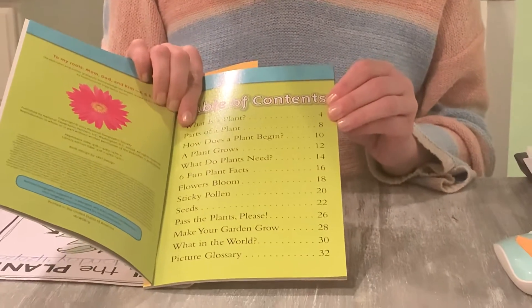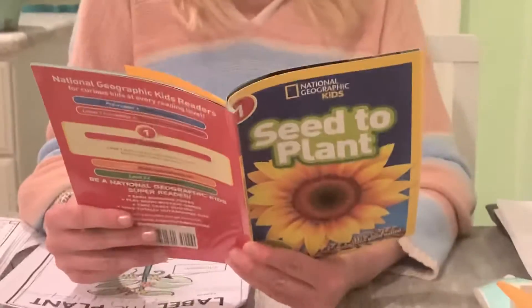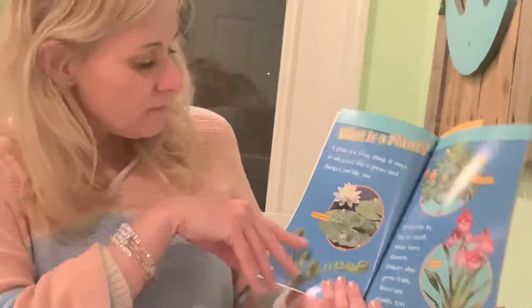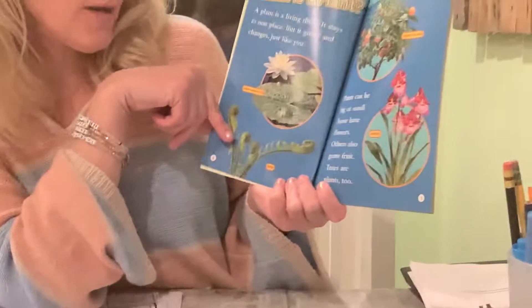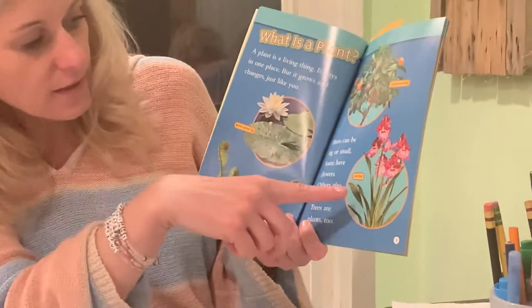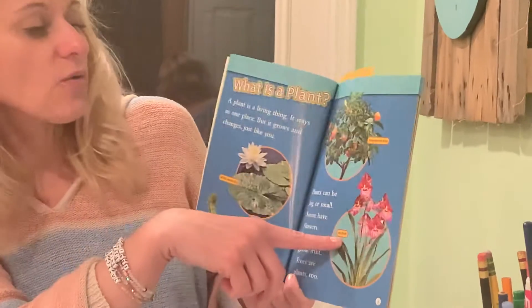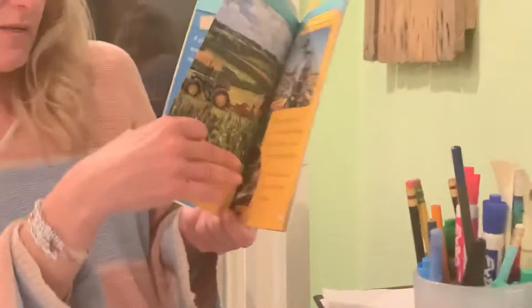So you're going to listen as I read, and then I'm going to have you do a little activity. What is a plant? A plant is a living thing. It stays in one place. It grows and changes just like you. This is a white water lily and a fern. Plants can be big or small. Some have flowers. Others also grow fruit. Trees are plants, too. This is an orchid and a tangerine tree. Did you know that a tree really counts as a plant? What do you think about that?